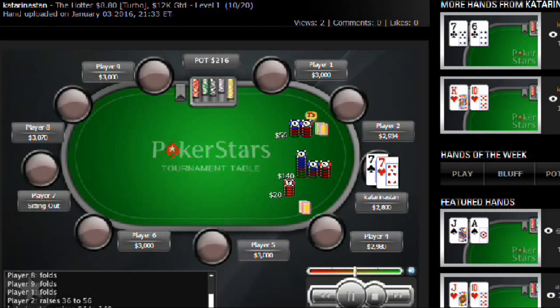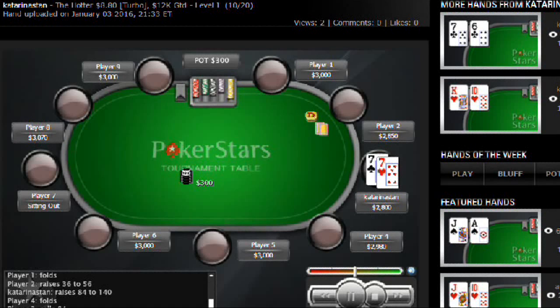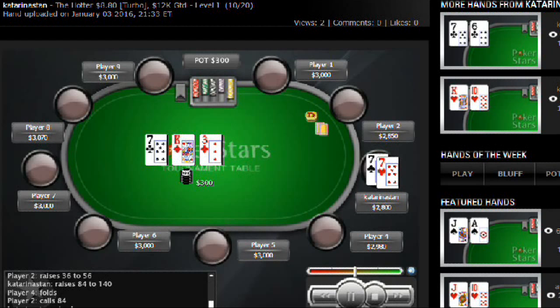We decided to three-bet to 140. I'm not opposed to it — it could be a great play. But the button just calls, so we'll go heads up to the flop.